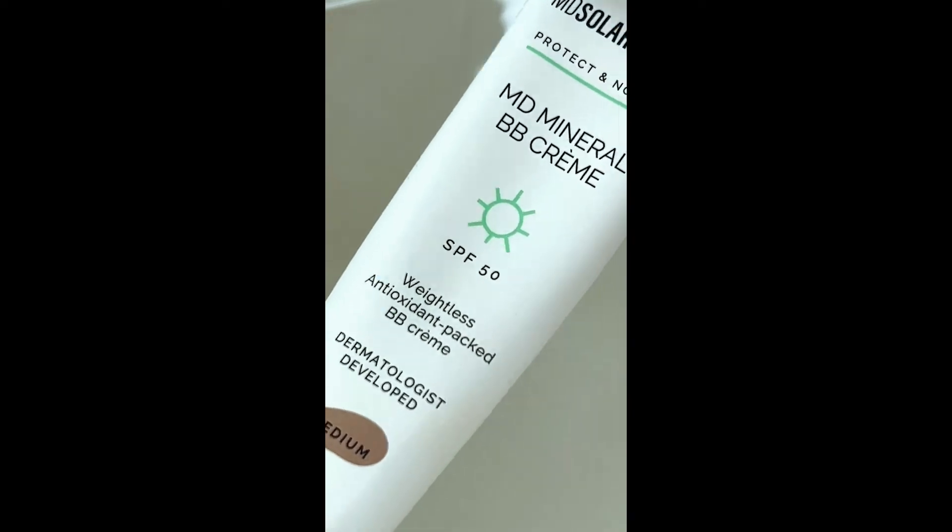This product is my Holy Grail Unicorn Sun Protection product. Fragrance-free, paraben-free, cruelty-free, oil-free, reef-safe, and the package is fully recyclable.